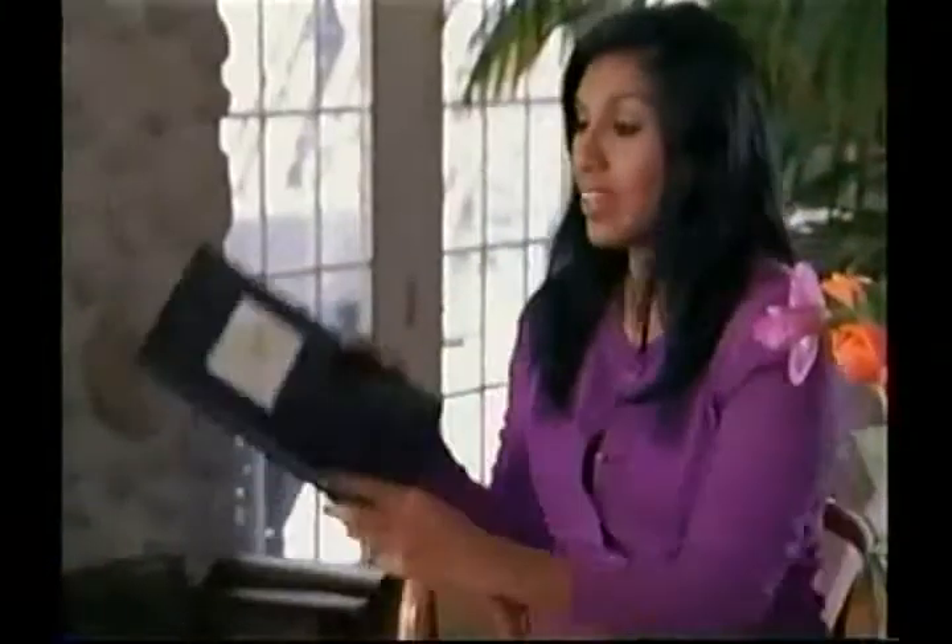You can bind your term papers, essays, and book reports in a hardcover. That's a great point.